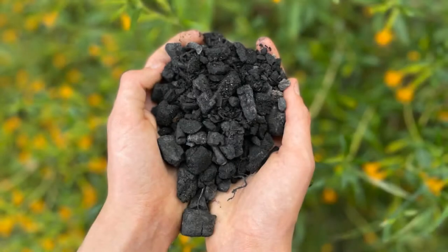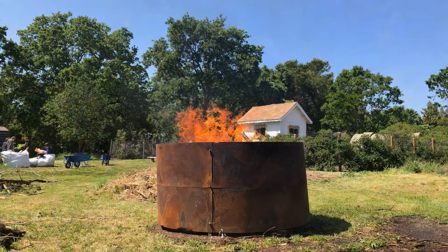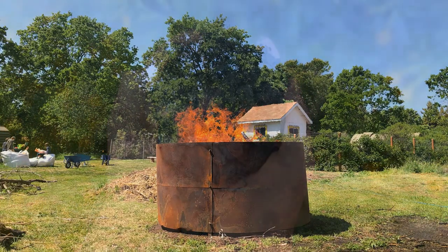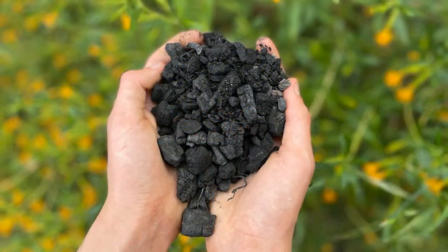Biochar is the end product of a process used to convert biomass to a charcoal-like state. To accomplish this, the biomass is exposed to heat in an oxygen-limited environment. The charcoal produced by this method is not used for heating or cooking, but rather as an amendment for improving soil quality and sustainability. By allowing for the sequestration of carbon in the soil, the use of biochar is a tool for helping mitigate the effects of climate change.